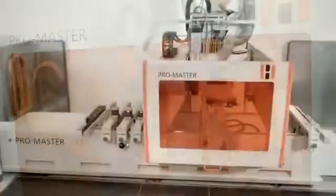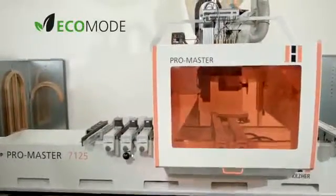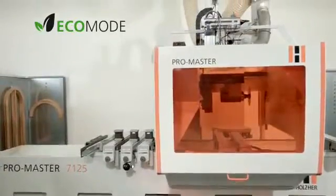The ProMaster 7125 — unique in functionality and technology. Contact your Holtzer dealer for a personalized product demonstration.